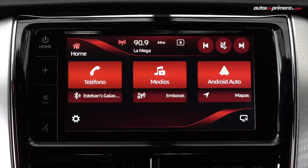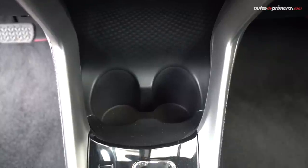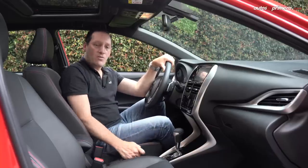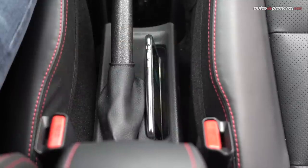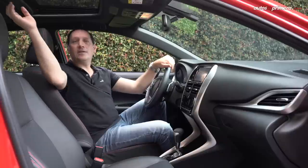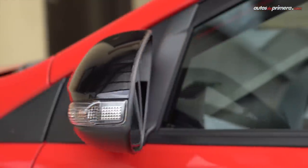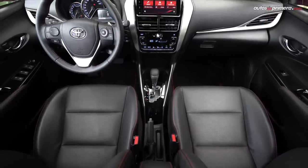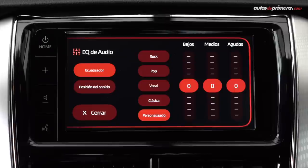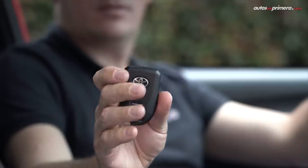El nuevo Yaris Sport trae una pantalla táctil de 7 pulgadas con conectividad a Apple CarPlay y Android Auto. Más abajo está el aire acondicionado automático. Hay dos muy buenos espacios para colocar botellas, una muy buena palanca de cambios que también se puede manejar en modo manual, freno de mano manual y un espacio para colocar el celular. En la pequeña guantera encontramos el único puerto USB, una toma de 12 voltios y también trae techo panorámico. Además incluye sensor de luz y lluvia, radio de seis parlantes con Bluetooth, cámara de reversa con líneas guía, vidrios espejos eléctricos, botón de encendido y llave inteligente para el acceso al vehículo.